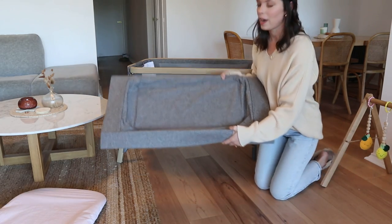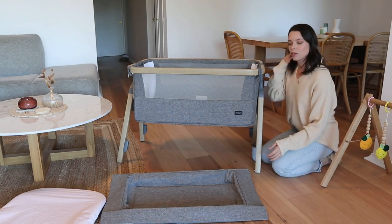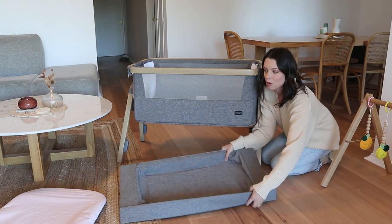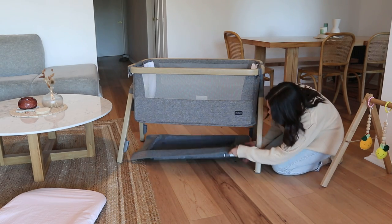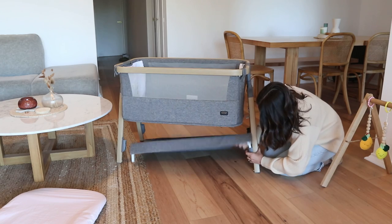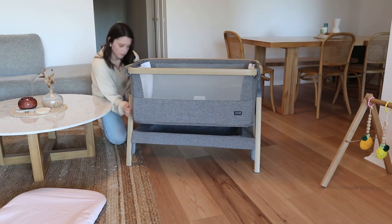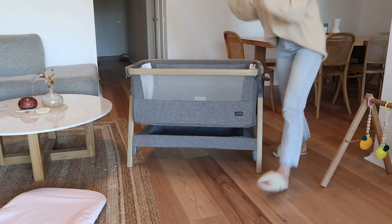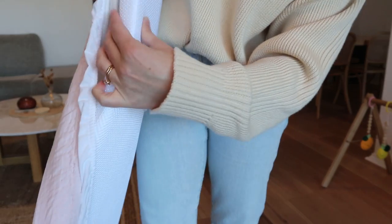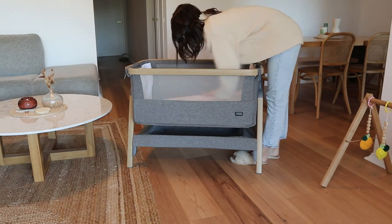This is super handy — it's like a little tray. It keeps the legs sturdy but it's also really great for putting nappies or blankets or anything you might need during the night. It's really easy, it just clicks in like this. Alright, so that is all sturdy. The mattress is just a foam mattress — it's basically exactly what you want — and then you put that in like that.